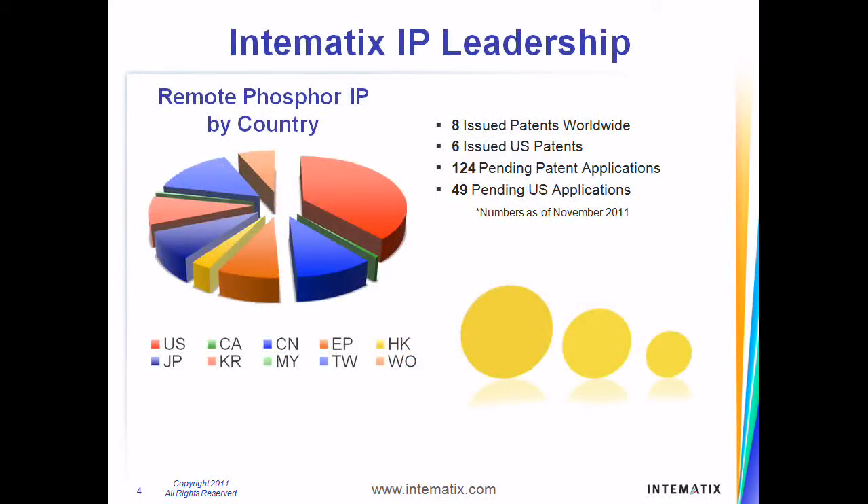Phosphor material intellectual property combined with IP in the manufacture of remote phosphor components puts us at the forefront of companies that offer superior quality light for remote phosphor applications. Intimatics has over 120 patent applications pending worldwide on remote phosphor alone, which along with our proprietary phosphor materials and manufacturing processes make us a world leader in remote phosphor technology.